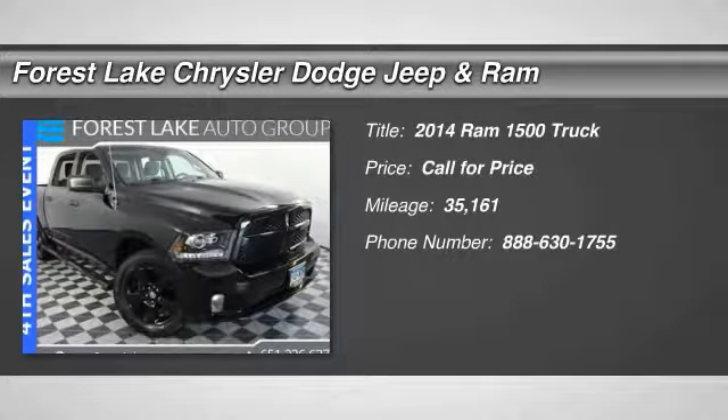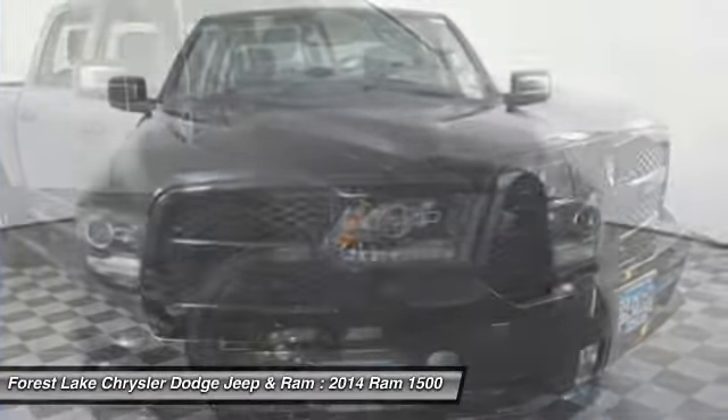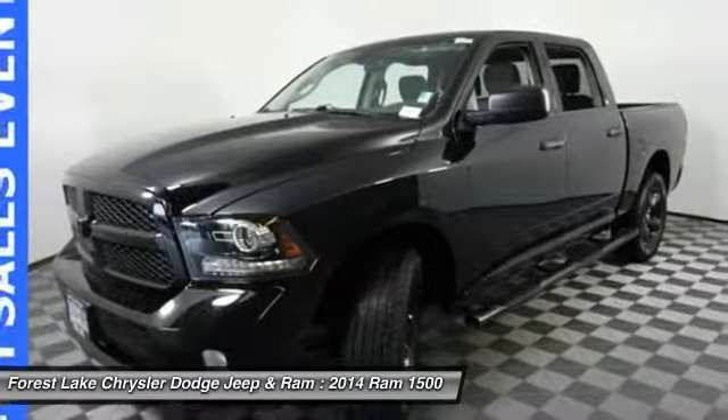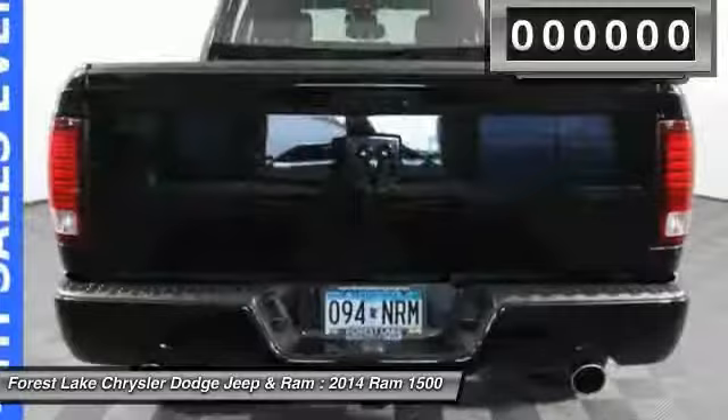Stop by and take a look at the 2014 1500. When the Dodge Ram 1500 went against the Chevrolet Silverado, Ford F-150, and Toyota Tundra, which are all excellent trucks in their own right, the Ram took home the prize for its well-rounded strengths.